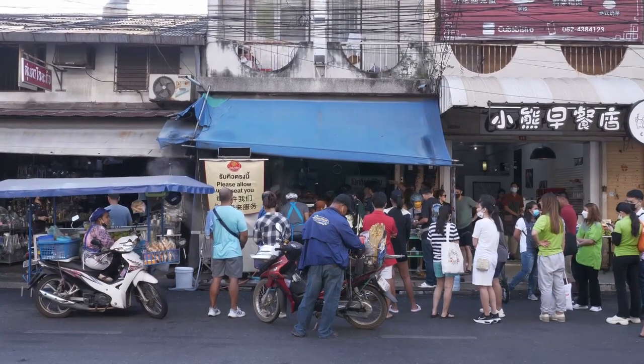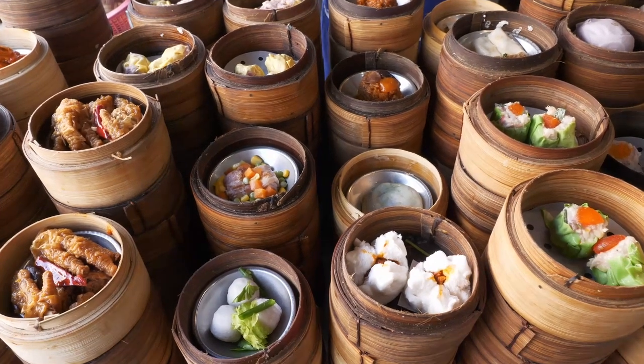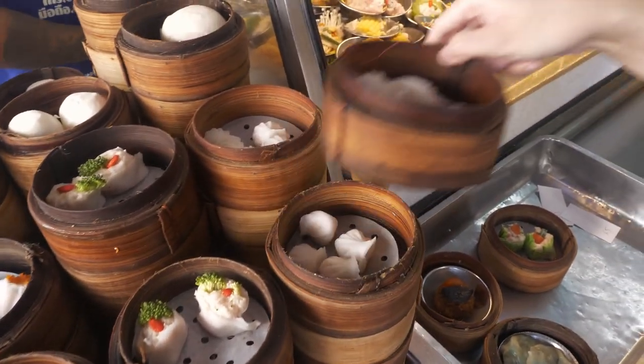When you arrive, the first thing to do is to get your queue number. When the table is ready, staff will call your number, and that's the time to pick your own dim sum. There are so many choices to choose from, and they are only 25 baht per dish.